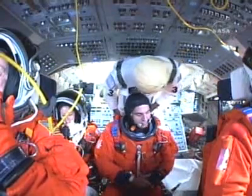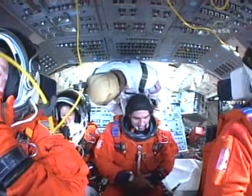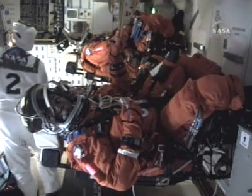OTC, MS4, comm check. MS4, this is OTC. I have you loud and clear. Welcome aboard, Barbara. Thank you, Mark. I have you the same.